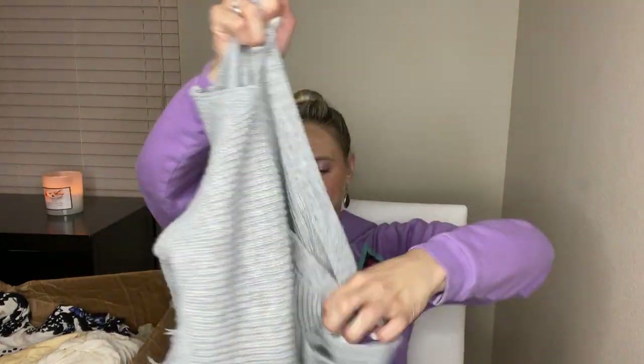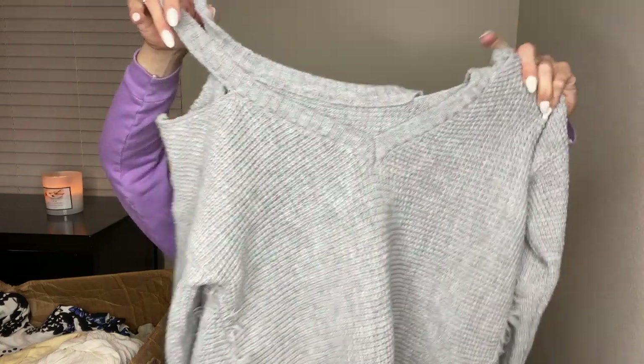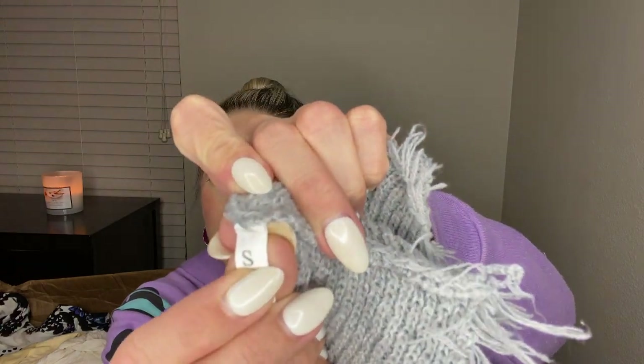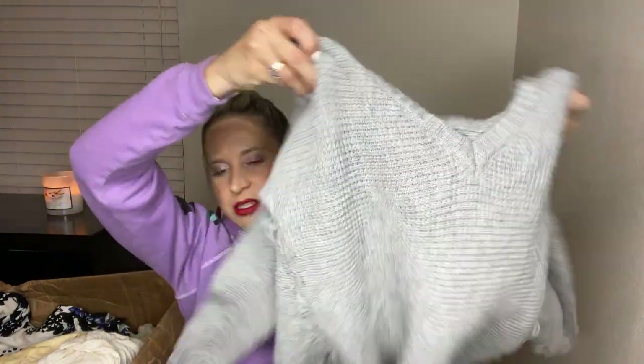This is a cold shoulder sweater with some fringy detail. It has no size tag or style tag — oh wait, it does have a tag. It says made in China, size small. It actually looks like it could be Amazon when it has that plain small tag with just the size on it. Now that I know the size, I will probably look into listing it. I'll use Google Lens to see if anything comes up. It might still end up going to buy/sell/trade though.